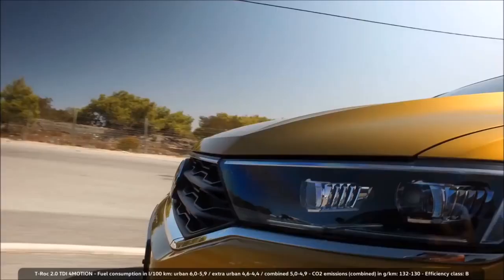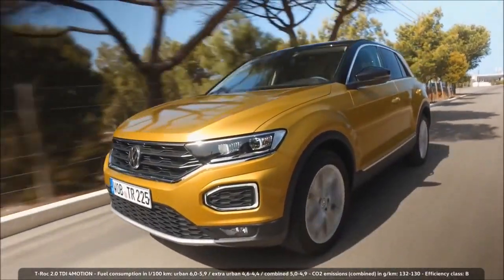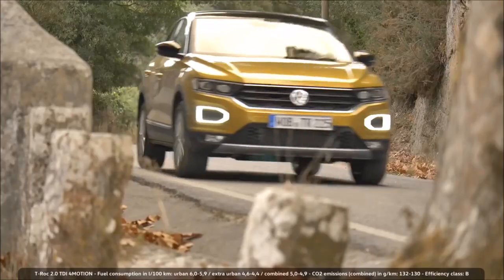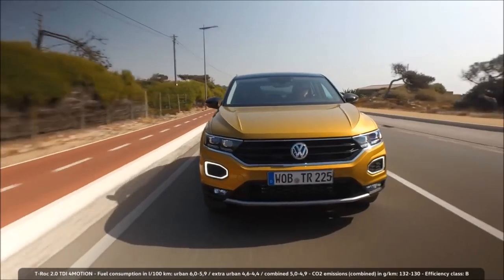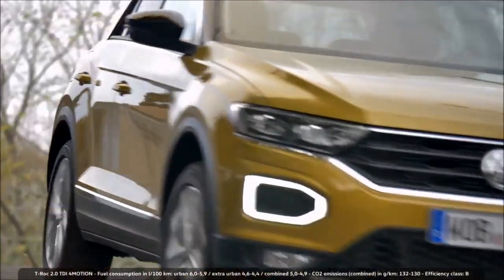In November, the T-Roc will be introduced to the market. After testing the new compact SUV, many critics have good things to say about their experience. The T-Roc's performance is convincing, which is why test drivers predicted it to be a success, confirming Volkswagen's expectations in the new model.